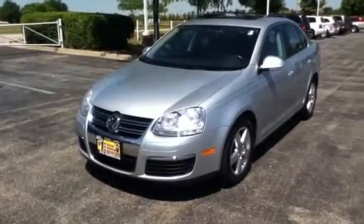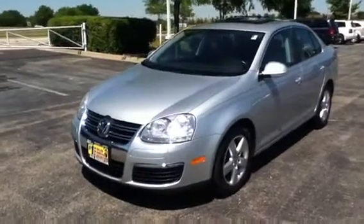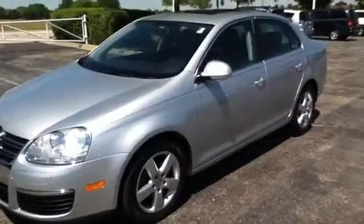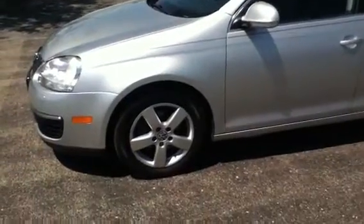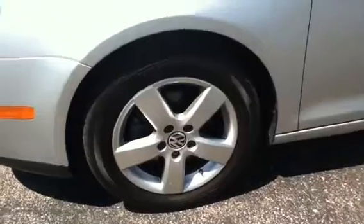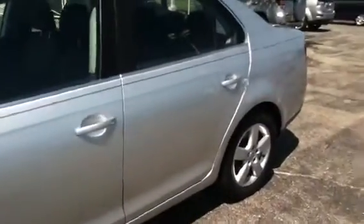Hello there, Jan, this is George once again from Max Madsen Mitsubishi. This is the second Volkswagen Jetta — the silver one, 2008, with 61,000 miles, similar options to the black one that I have, the '09. You have your 16-inch alloy wheels and your moonroof. This one is silver with the black leather interior.